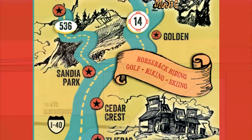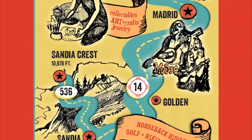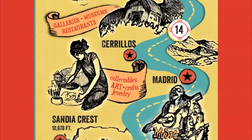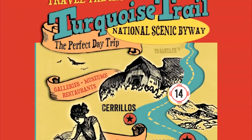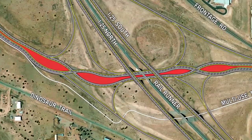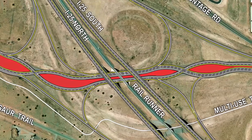Comprised of several historic mining communities, the turquoise trail showcases New Mexico's rich heritage. Travelers along this scenic route can enjoy museums, galleries, restaurants, horseback riding, and more.